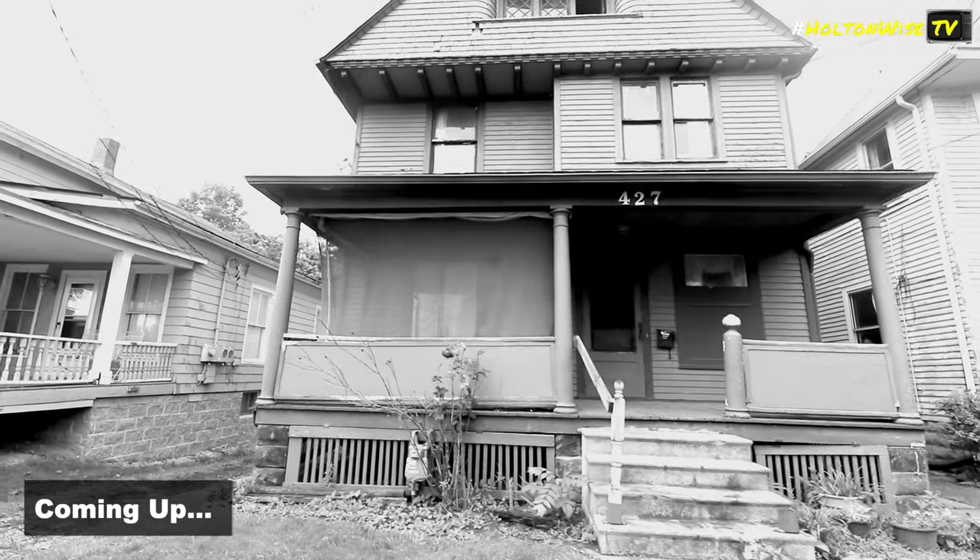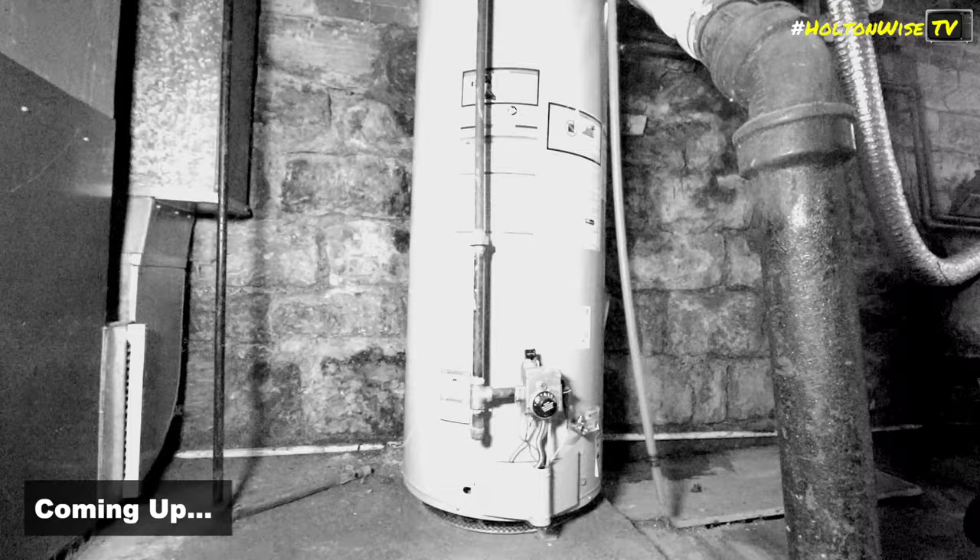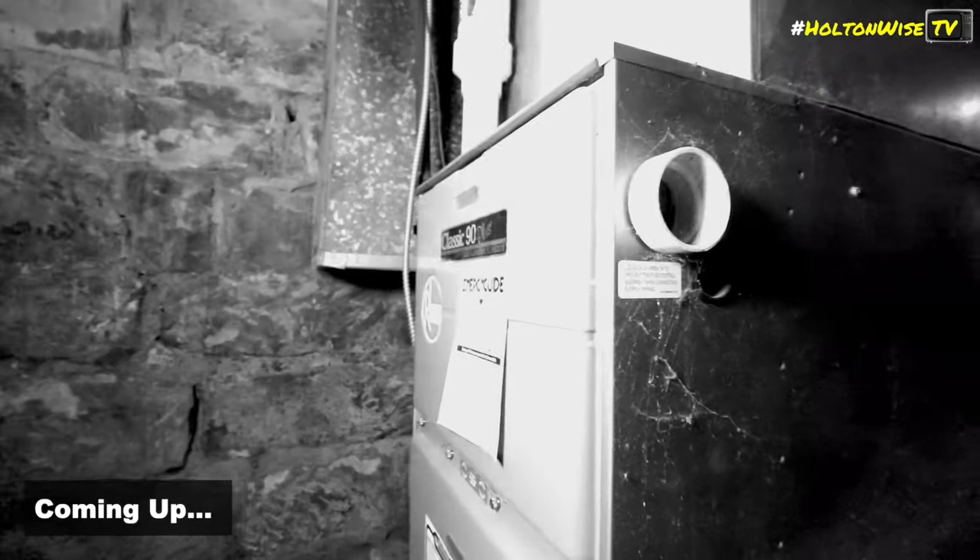Now we got good bones in there, we got good mechanicals, alright? Like the furnaces and the hot water tanks — look at that footage, man. Oh boy, them bad boys is shiny!